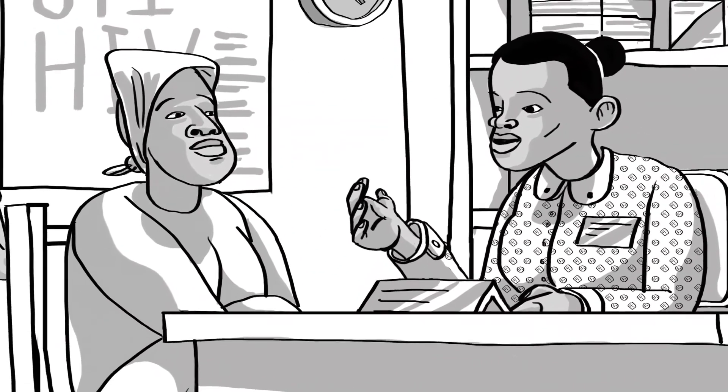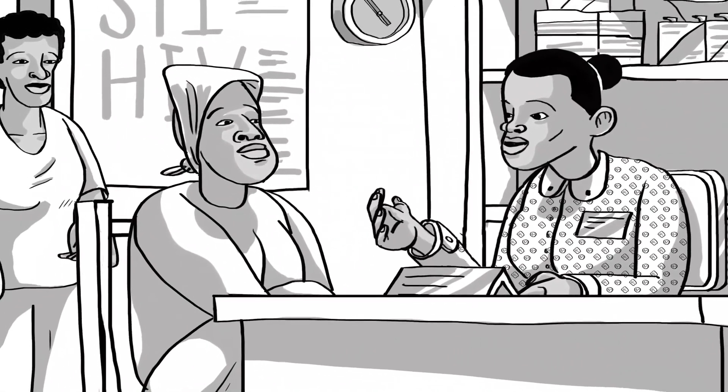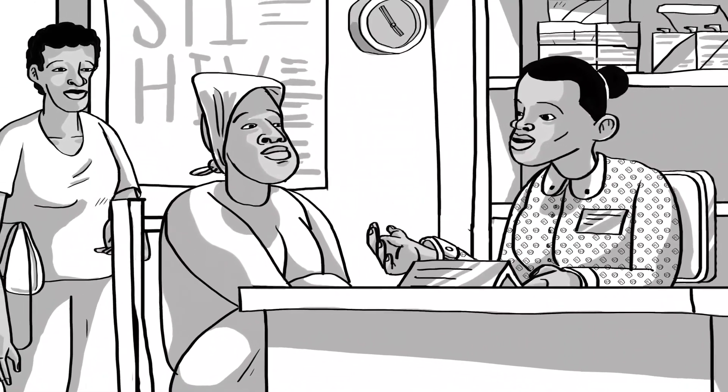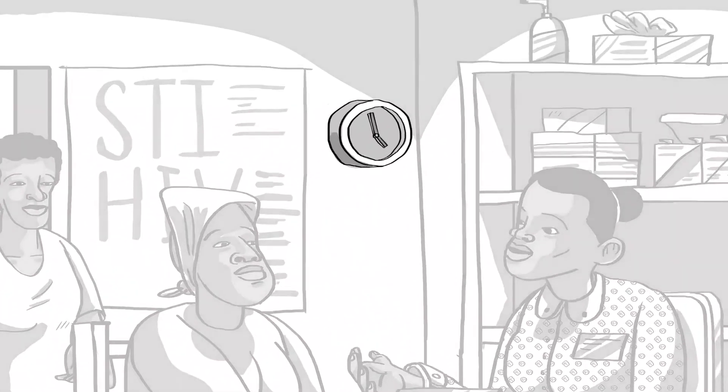Lin Diwe knows that before having this fast-track system, when clients needed to see the clinician to receive their scripts every three months, clinicians were having to see double the number of clients. Because of this, clients would often only reach the pharmacy mid-afternoon, meaning she would finish very late.